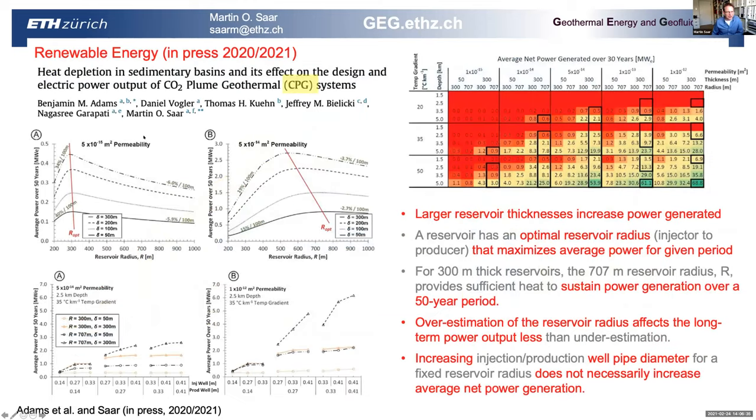Since the CO2 conference in January 2020, we published around five or six papers on CPG. One important finding is that larger reservoir thickness leads to much more power output, and there is an optimal reservoir radius that maximizes average power for a given time period. We can show that power generation can be sustained over 50 years in typical cases, and that an overestimation of the reservoir radius — meaning the distance from injector to producer — affects long-term power output less than an underestimation.